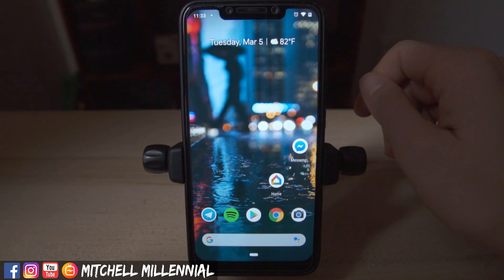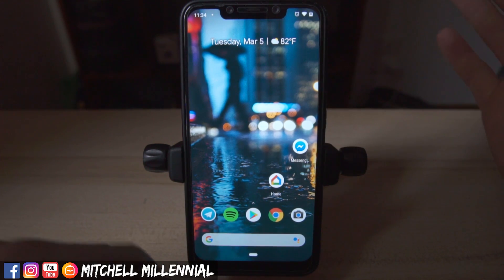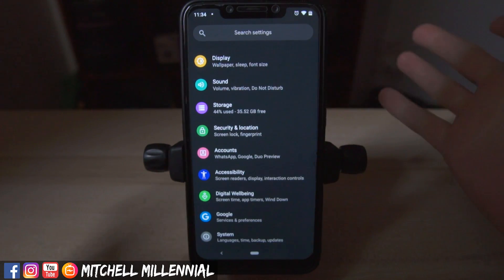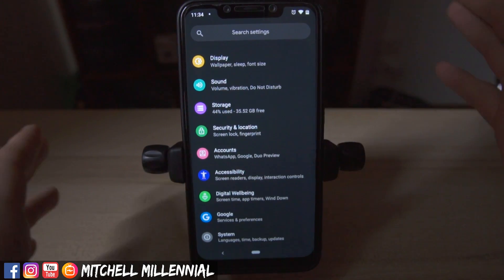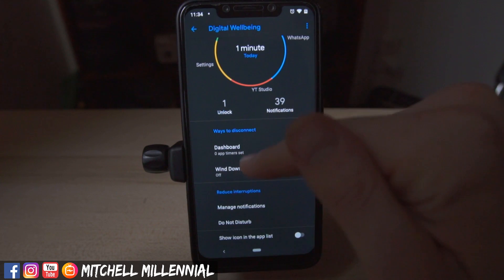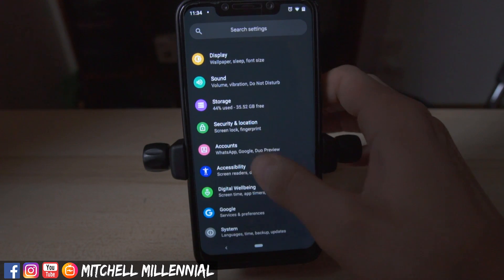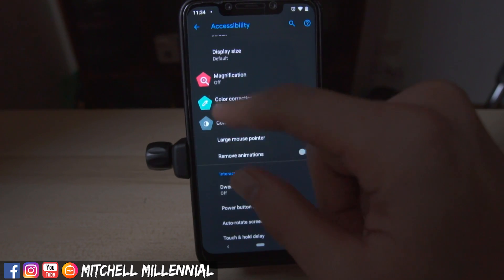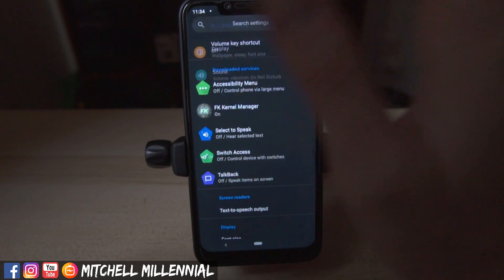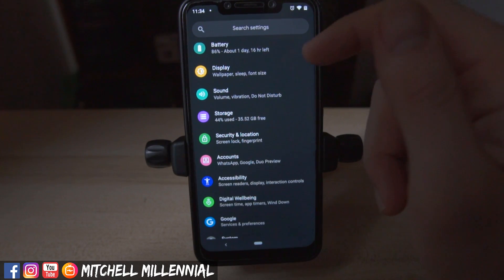So here we have the Pixel Experience ROM. I'm going to go through and show you guys the features it has. The first thing we can do is hop into the settings, and as you can see we have essentially the same settings you'd have on a Pixel — digital wellbeing, the dashboard, manage notifications, wind down, accessibility settings — everything works fine. Personally, I'm not a fan of the weird animated icons, but that's just a personal thing. Storage works totally fine as well.